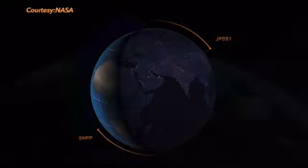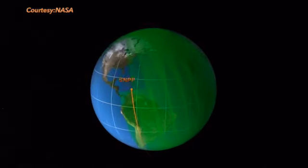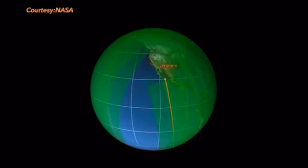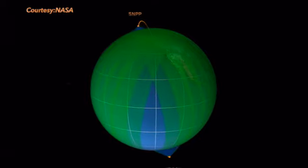The Earth is rotating under the satellite, so with each pass it allows it to scan the next section of the surface, kind of like mowing your lawn. It scans the entire globe twice a day.